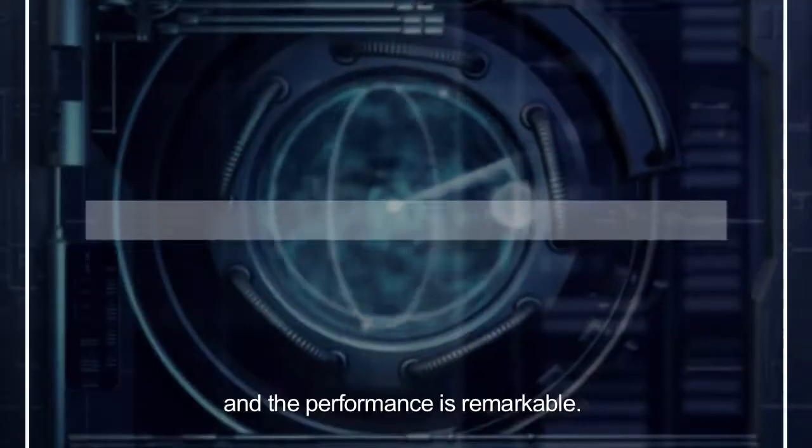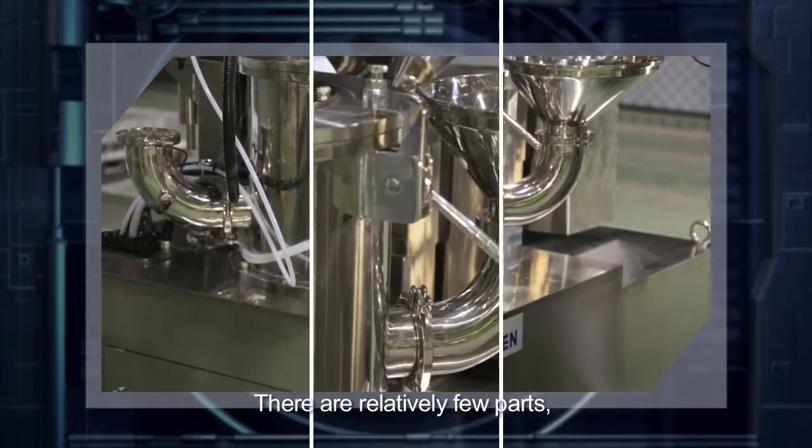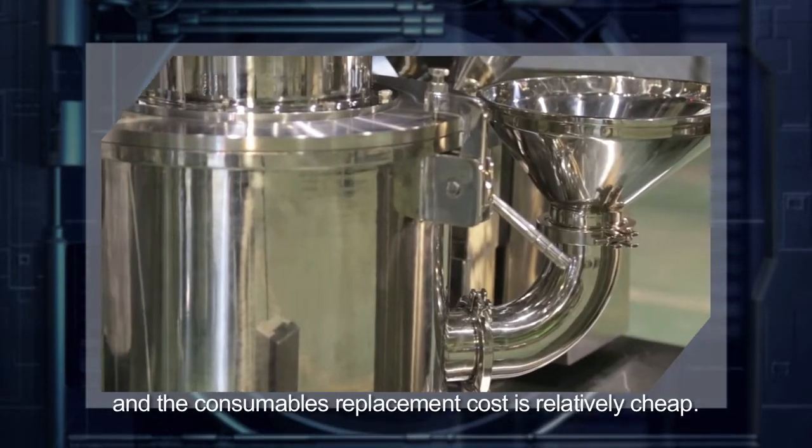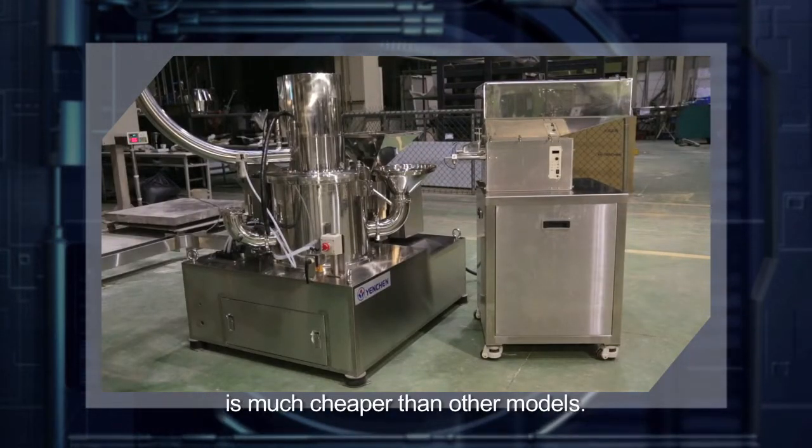It's easy to operate and clean, and the performance is remarkable. There are relatively few parts, and the consumables' replacement cost is relatively cheap, so the maintenance costs of Cyclone Cloud Mill are much cheaper than other models.